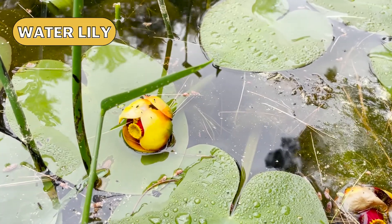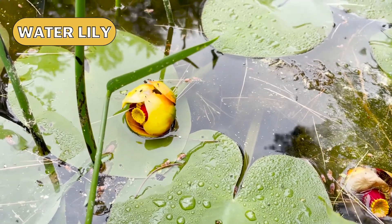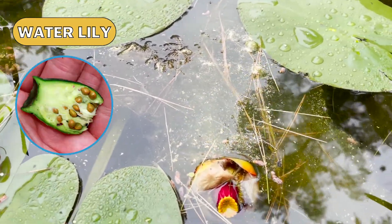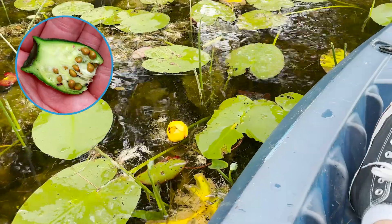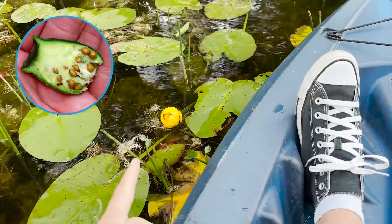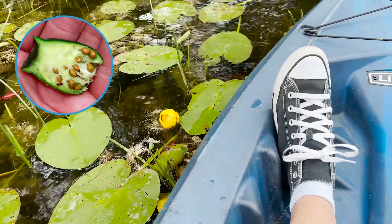I'm out here on the pond looking for a plant that uses water for its seed dispersal, and I think I found one. The seeds of the water lily are carried away by the movement of water. The seeds are inside this little pod here. Seed pods for plants found near water might have a wood-like covering that resists damage and helps them be more buoyant.